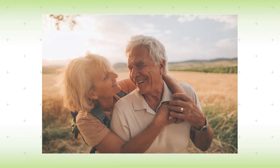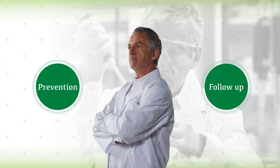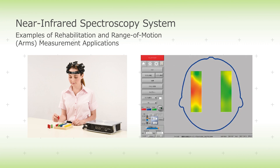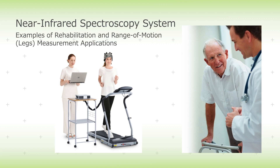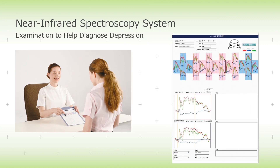By adopting a neuroscience approach and applying our analytical and measuring technologies, Shimazu continues to provide new solutions in the area of prevention and follow-up. One example is the near-infrared spectroscopy system, which is effective in assisting rehabilitation by evaluating brain activity before and after rehabilitation. There are also increasing expectations that this approach can help identify depression based on analyzing brain functions.